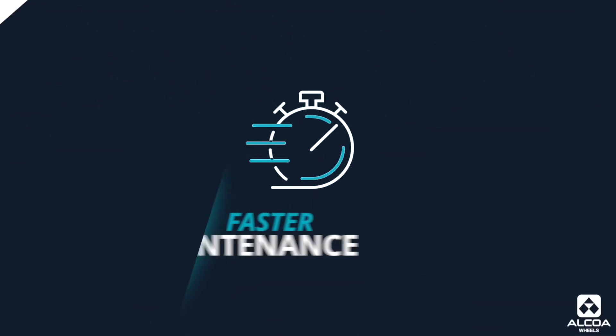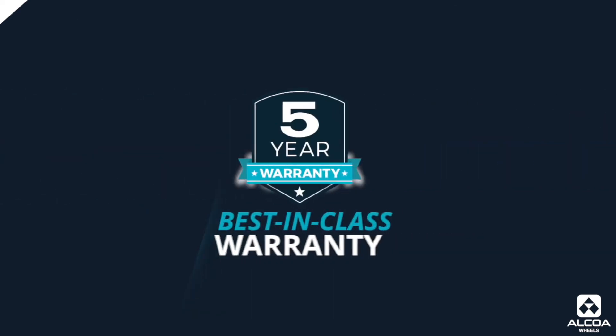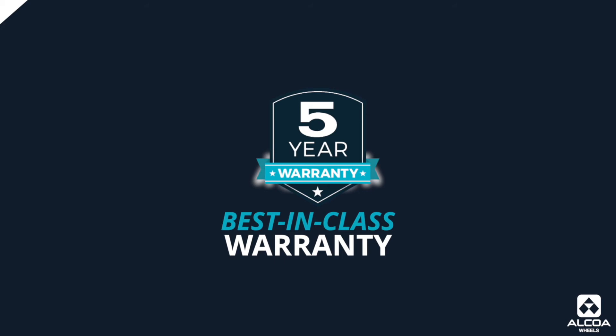Thanks, Doug. It sounds like there are a lot of benefits to forged aluminum wheels, and maybe you've learned something new about forged aluminum wheels today. All of these benefits are proven through the tests that Alcoa conducts here to ensure the strength and durability of their product, which we're about to see.